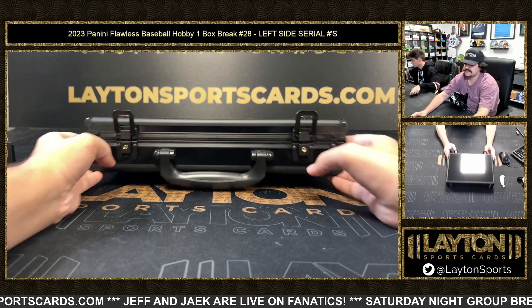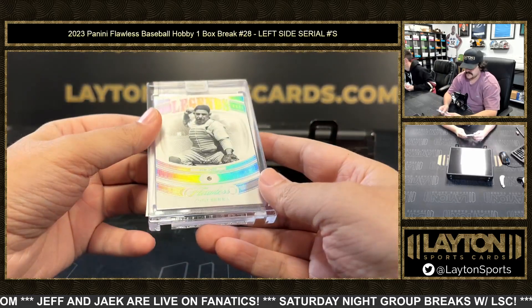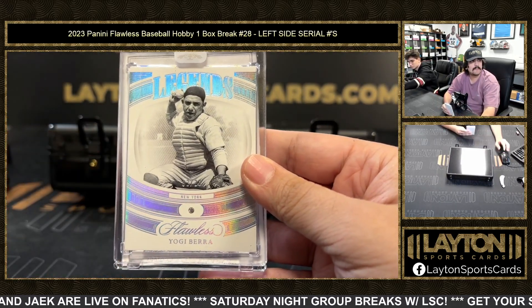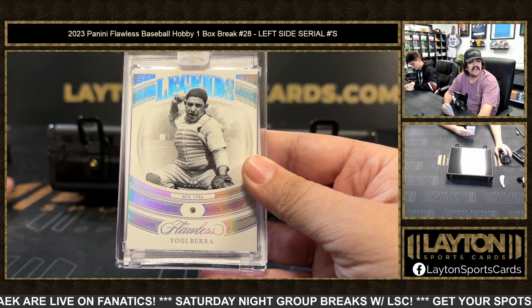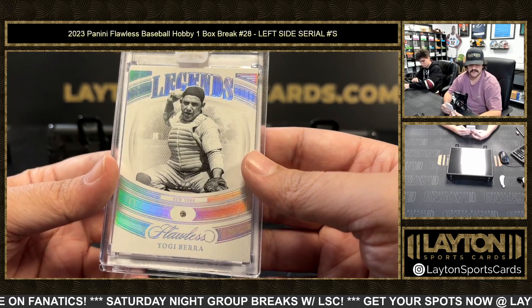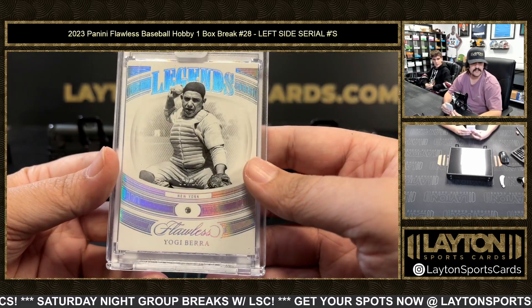All right, now for the Encased. Starting over here — two out of 20 on the Flawless Diamond. It's going to be a Legends Diamond of Yogi Berra. Jonathan S with the two spot — two out of 20 on the throwback for the Yankees, the diamond guaranteed with the Yogi Berra.